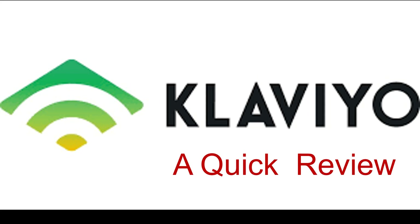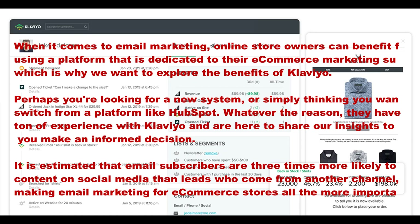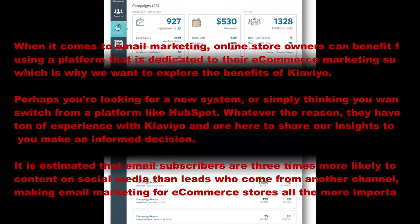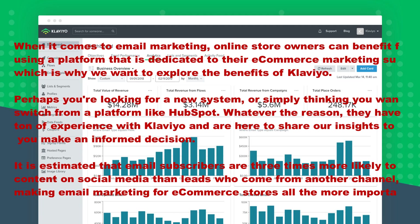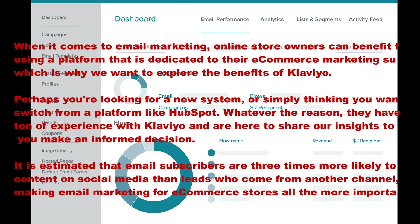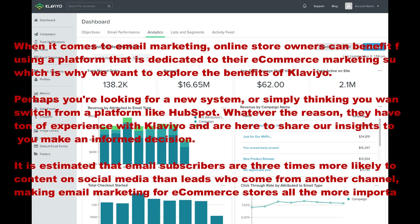Welcome back to my channel. Today we're going to talk about Klaviyo. When it comes to email marketing, online store owners can benefit from using a platform that is dedicated to their e-commerce marketing success, which is why we want to explore the benefits of Klaviyo.